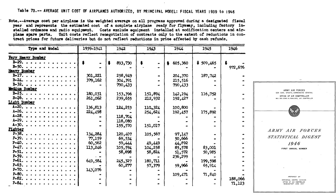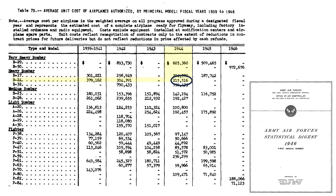The unit cost of bombers is shown on this table from the Office of the Air Controller document titled 'Army Air Forces Statistical Digest 1946.' The 1944 unit cost of a B-17 equates to around $204,000, while the unit cost of a B-24 is around $216,000. The B-17 cost 5% less than a B-24.